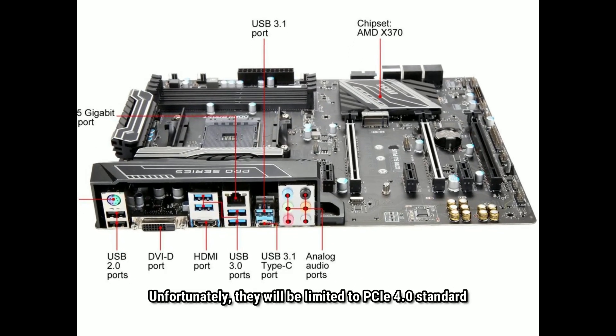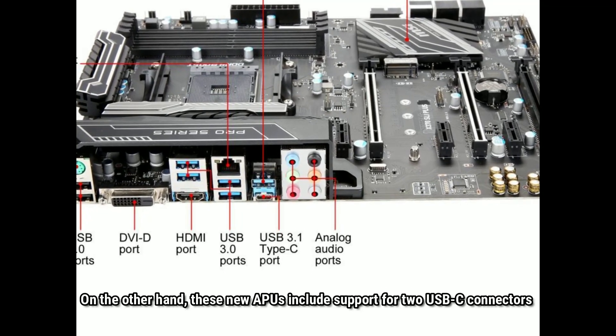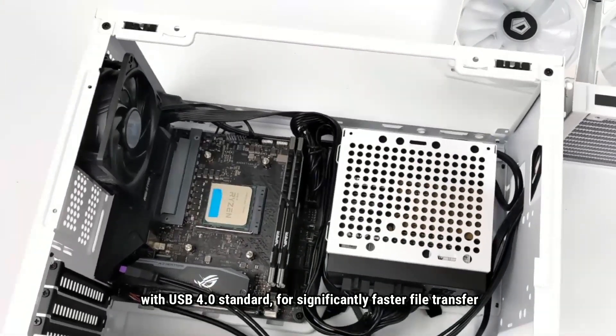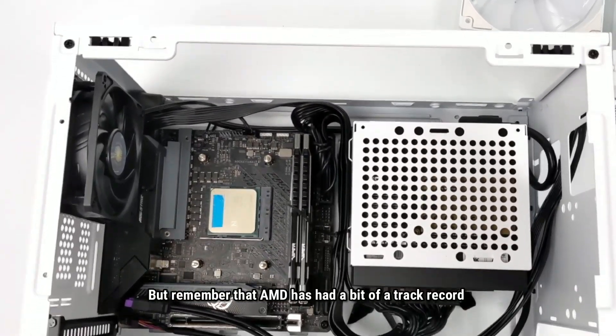Unfortunately, they will be limited to the PCIe 4.0 standard. On the other hand, these new APUs include support for two USB-C connectors with USB 4.0 for significantly faster file transfer.